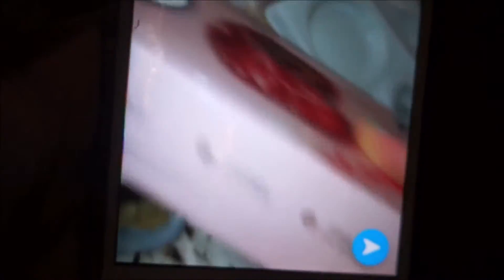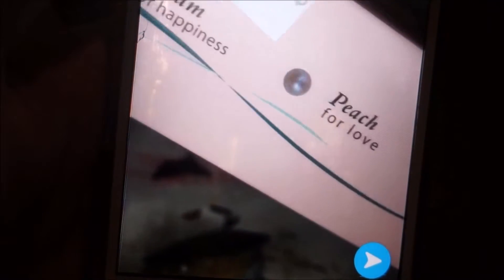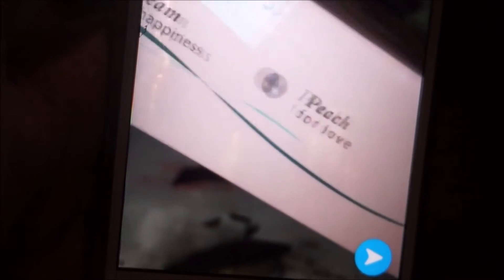So this is it — it's in here. That's the color I got. Let me try to take it out. That's what kind of color I got. And on the box, this is what all of them are. I believe I got the cream in this — it's called Full Happiness. It's either that or the peach, but I'm pretty sure it's the cream.